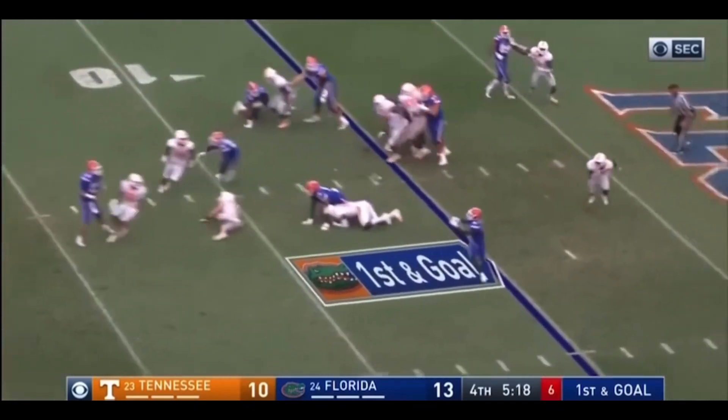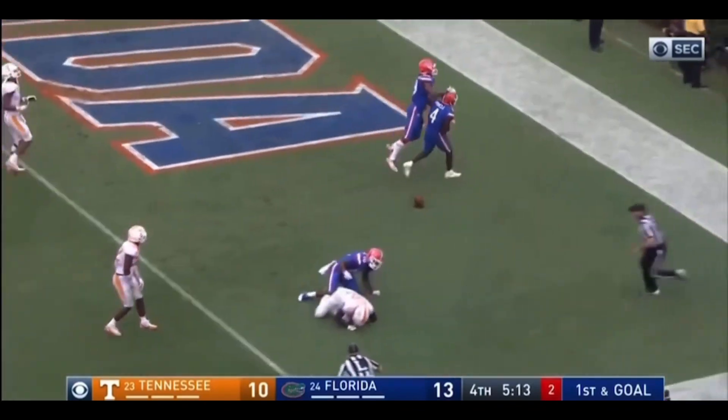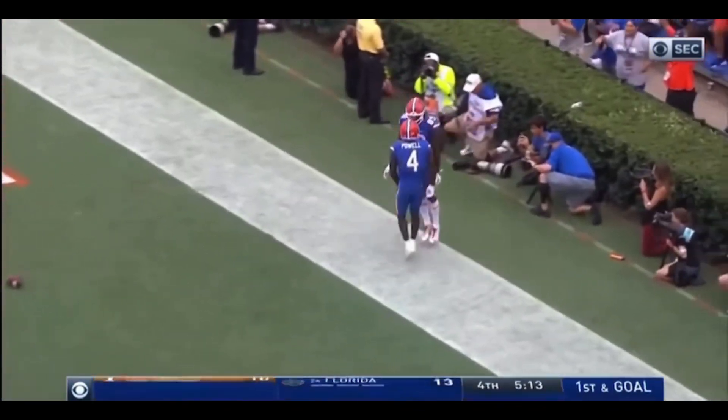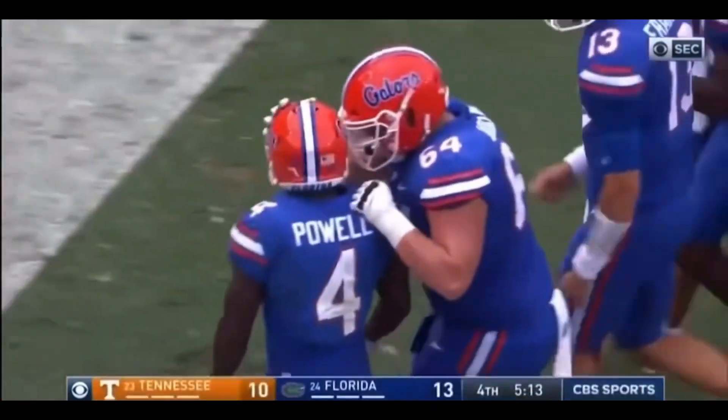Franks play fake. Throws Powell again. Powell diving. He's in. Touchdown. He got him there. And he got him in.